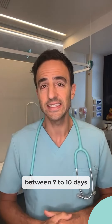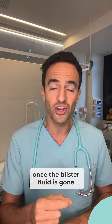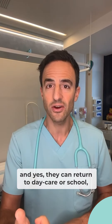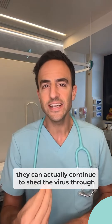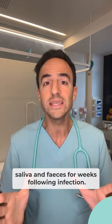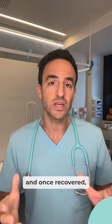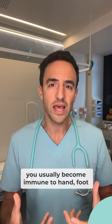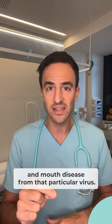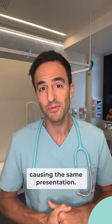All up it lasts between seven to ten days, and although they're not highly contagious once the blister fluid is gone and can return to daycare or school, they can actually continue to shed the virus through saliva and feces for weeks following infection. So hand hygiene is crucial. Once recovered, you usually become immune to hand, foot and mouth disease from that particular virus, but a different virus may come along later causing the same presentation.